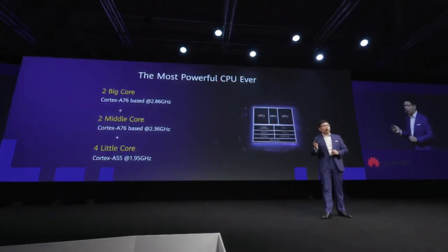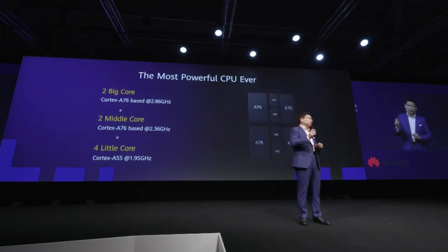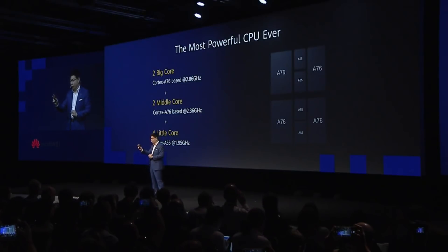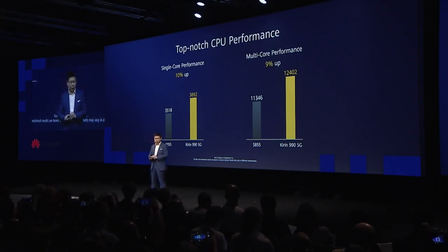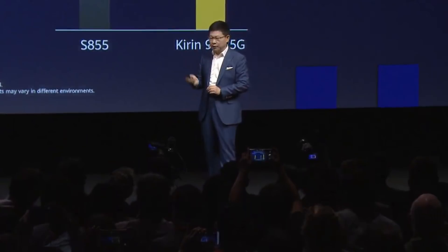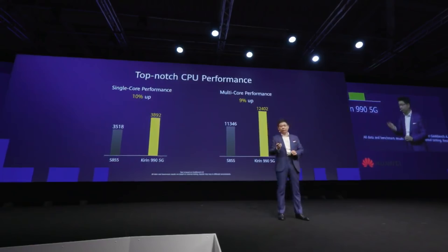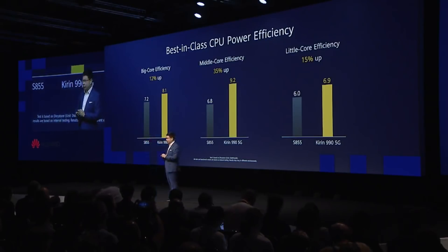Inside, we have an octa-core CPU with our leading architecture — we call it the big, middle, and little architecture. Two big cores for high performance, two middle cores for medium performance and low power consumption, and four little cores for actual low power consumption. The big cores show around 10% better performance and around 10% better energy efficiency for multi-core. The middle cores can achieve near 35% energy efficiency improvement.